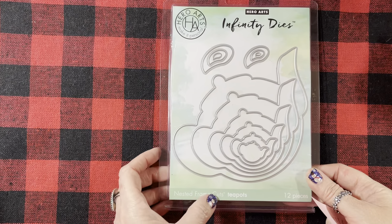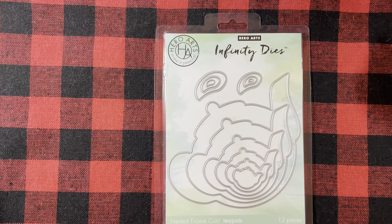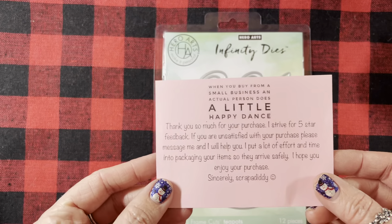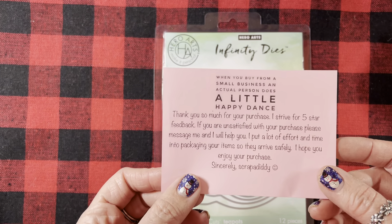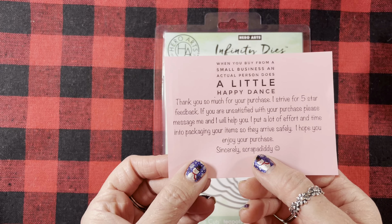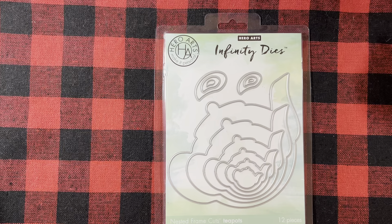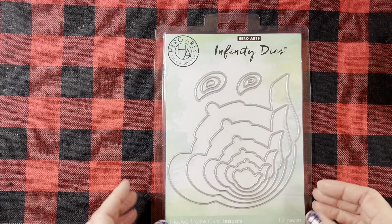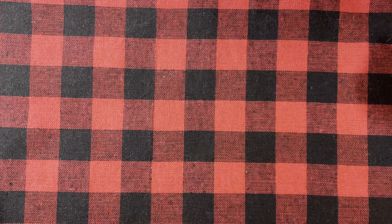Then you get the Fuzzy Hugs Clear Stamp and this one is with Yetis — they're so cute. It says: 'Sending fuzzy hugs,' 'Yeti set go,' 'You're a rare find,' 'Yeti or not,' 'Winter is here,' 'The best is Yeti to come,' and 'You make me feel all warm and fuzzy inside.' Isn't that cute? Look at him with his little mug of hot cocoa — or coffee, or tea.